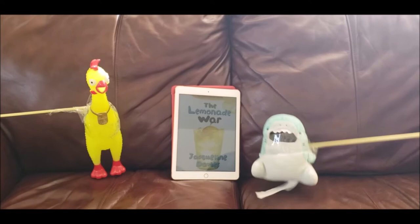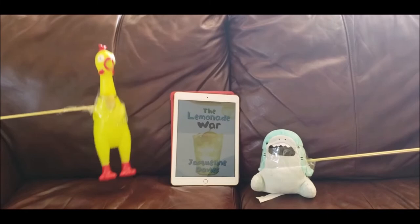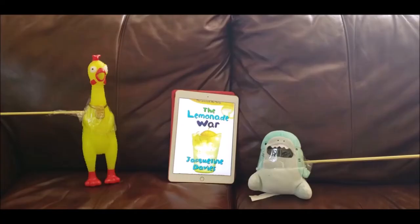Why is that your favorite part, Chicken? Because I think it is very funny that Evan is a fourth grader who does not know how to spell the word lemonade.